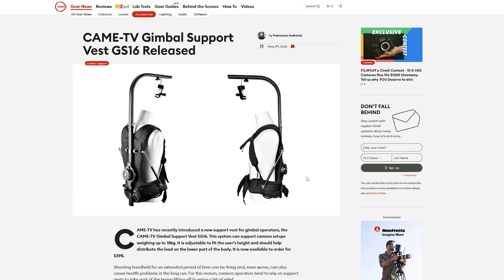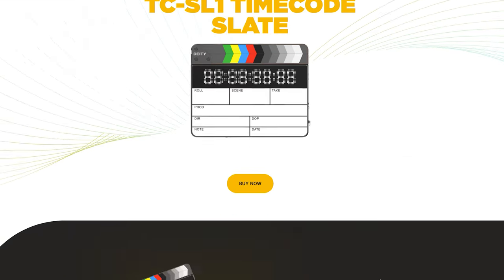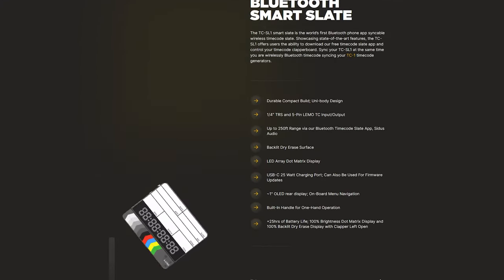Now let's get into our quickfire honourable mentions — links to details about these are in the description. KameTV announced their new gimbal vest, the GS16. Deity released the TC1, a new timecode generator box, and the TCSL1, a smart slate compatible with the new Sidus Audio app.